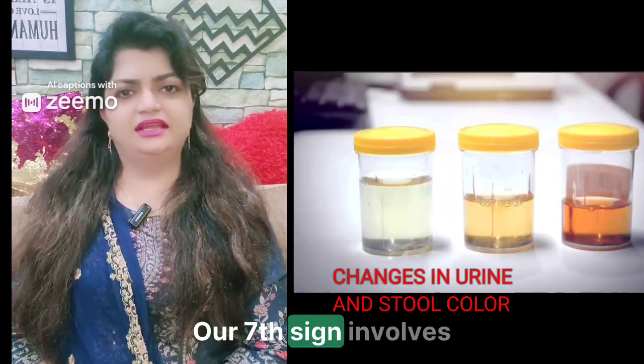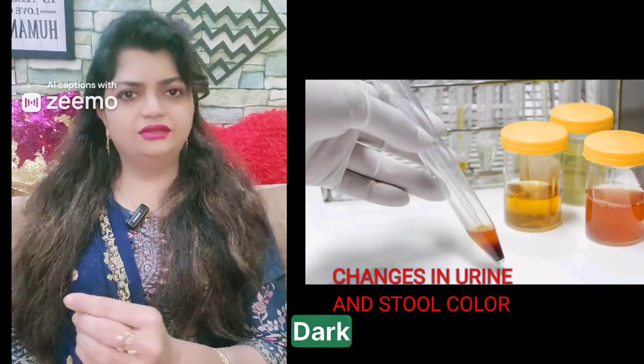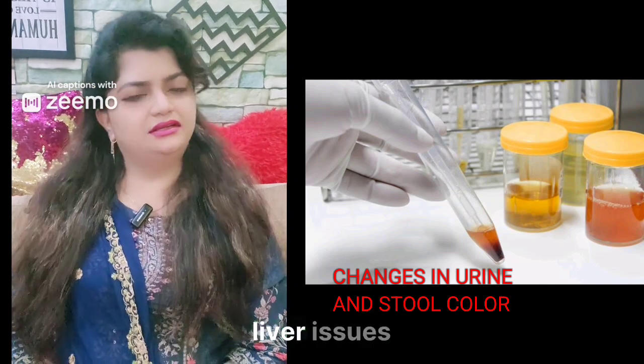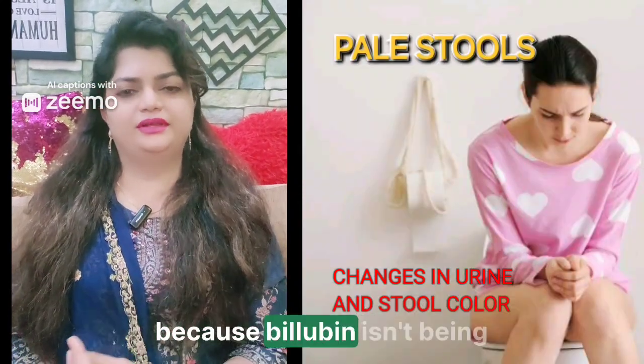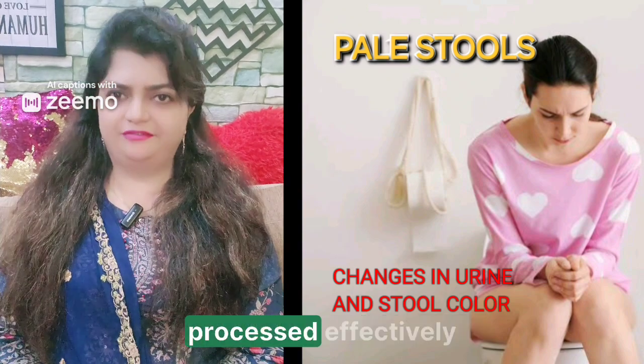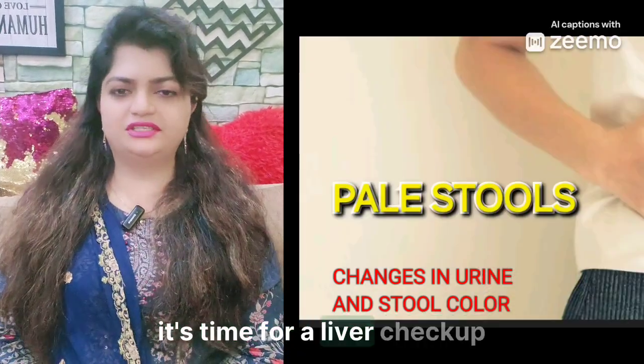Our seventh sign involves changes in urine and stool color. Dark urine and pale stools can signal liver issues. These changes occur because bilirubin isn't being processed effectively. If you notice these changes, it's time for a liver checkup.